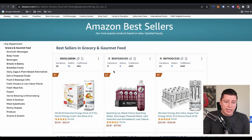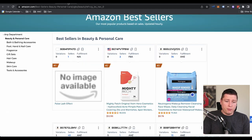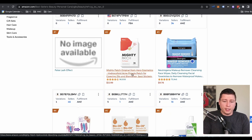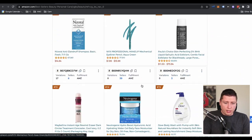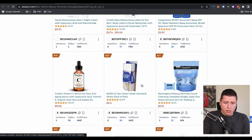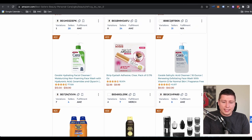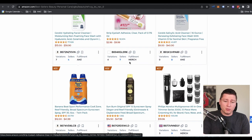Looking at Beauty and Personal Care, Grocery and Gourmet Food, Handmade Products, and Health and Household — what we're looking for is just ideas to get the ideas churning. We keep scrolling down and we see a lot of face things, a lot of things for skin. Like this strip lash adhesive — so now I'm thinking fake eyelashes, eyelashes in general. This is a field we can go really deep into. I'm sure there's a ton of money in eyelashes. I really haven't looked into it too much myself, but this is what I'm looking for.